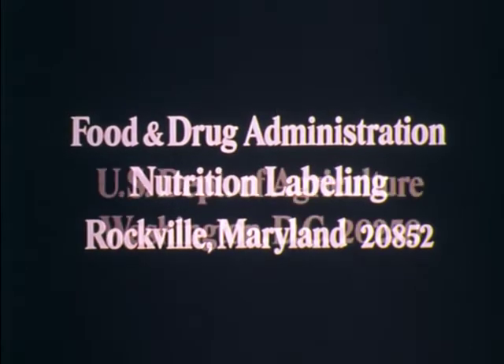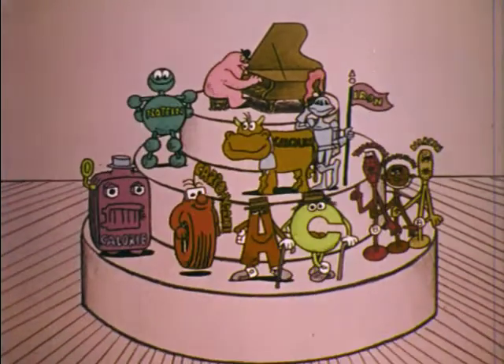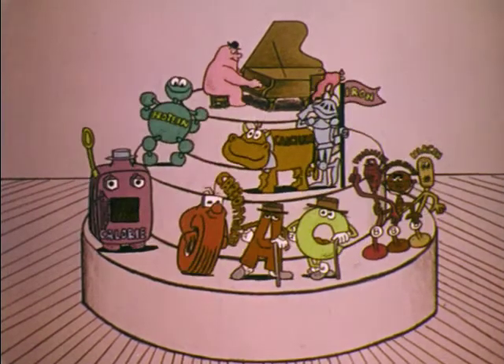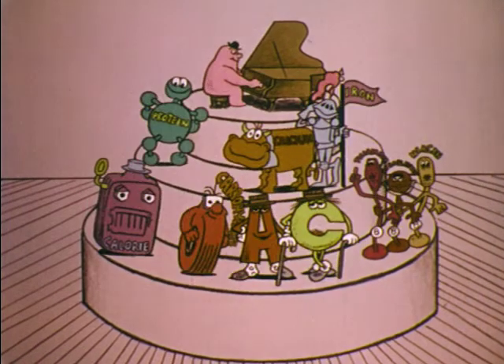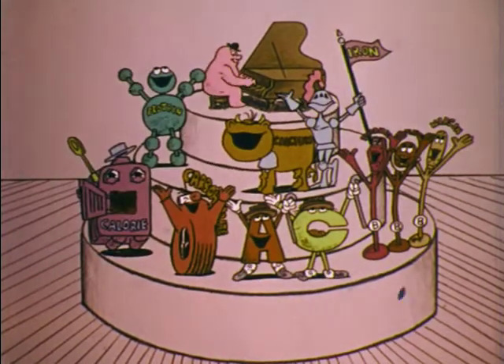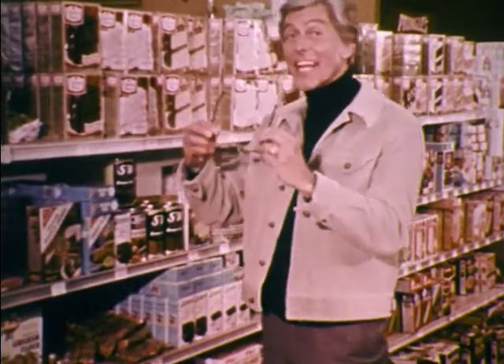So read the label, set a better table. If you'd like to know more about this labeling program, ask down at the supermarket — they'll know all about it. Or you can write to the Food and Drug Administration or the U.S. Department of Agriculture at the addresses shown. You can feed your family right, even though the money's tight. Nutrition information on boxes and cans helps you fill your pots and pans with tasty food that's wholesome too — and all you need to do is read the label and set a better table. This is Dick Van Dyke for the Food and Drug Administration, reading the labels. See you.